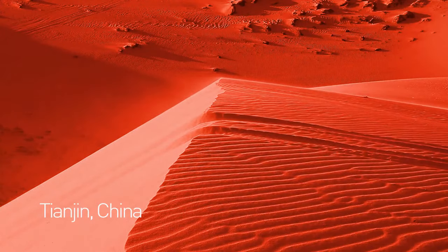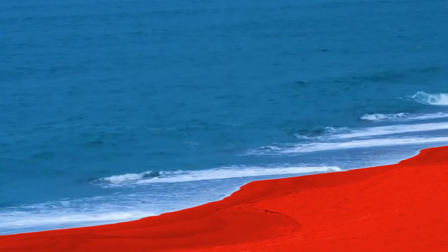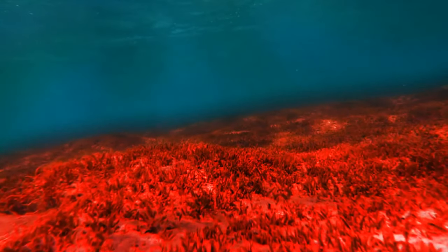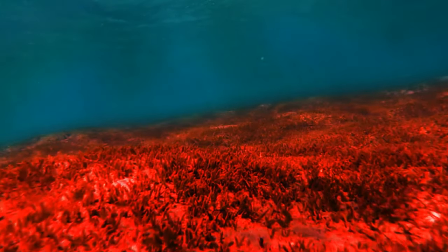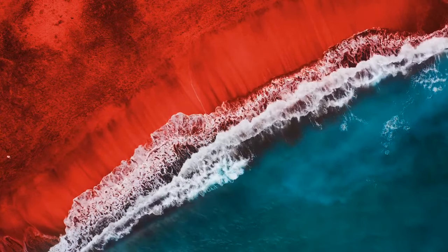Red sand is what makes this beach unique and why tourists flock to Tianjin, China. A red-colored plant called sueda salsa dwells in the saltwater. The whole beach is covered in red with only the top layer of the sea visible.